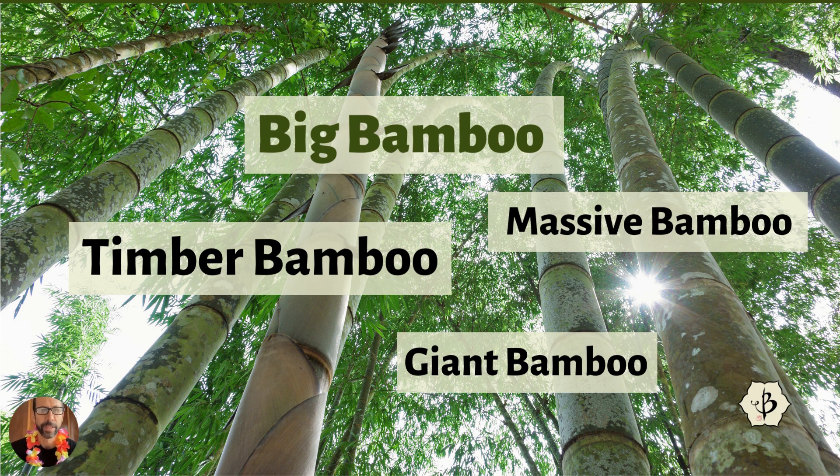We're talking about Big Bamboo, also known as Giant Bamboo or Timber Bamboo or Massive Bamboo. There are many different words for it, and it doesn't refer to any specific species of bamboo. The term Timber Bamboo usually refers to any kind of bamboo that gets more than three or four inches in diameter and about 50 or 60 feet tall. So there are dozens of different species of Timber Bamboo out there.